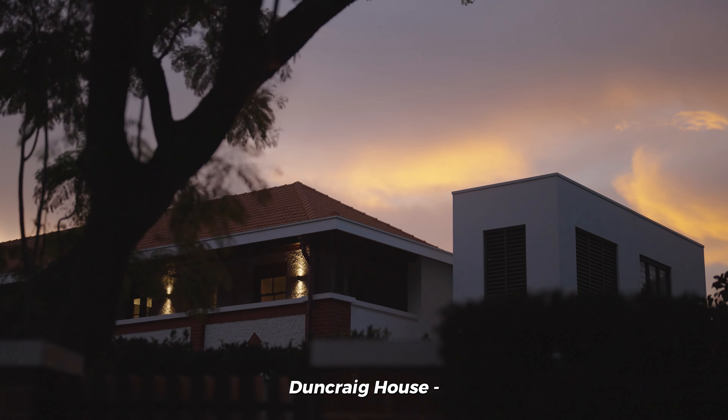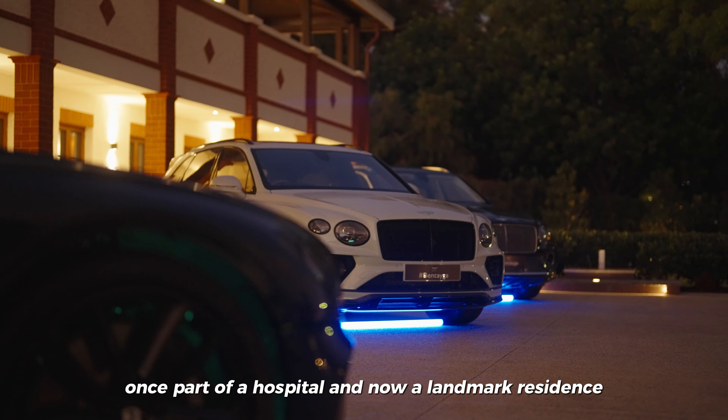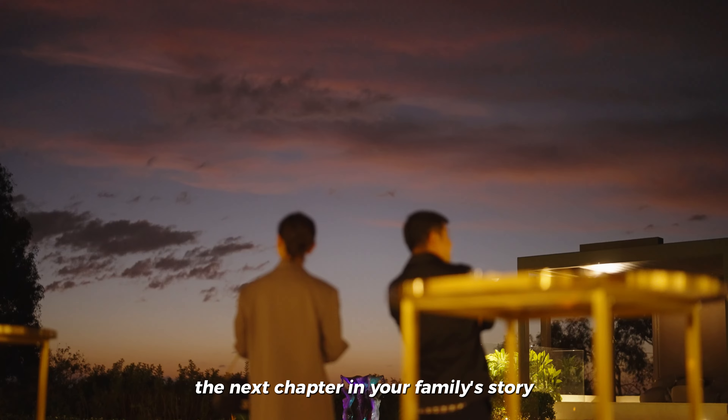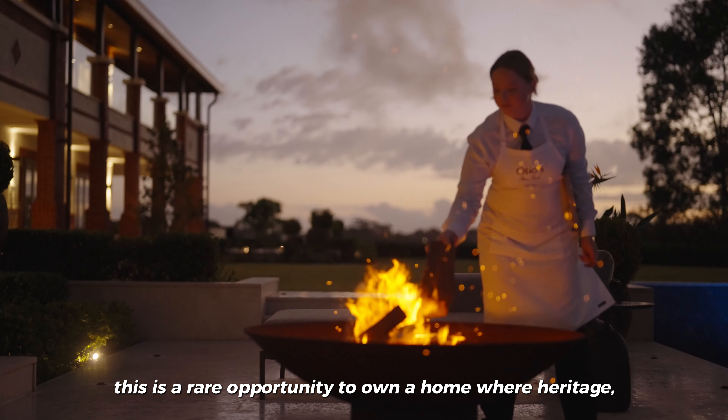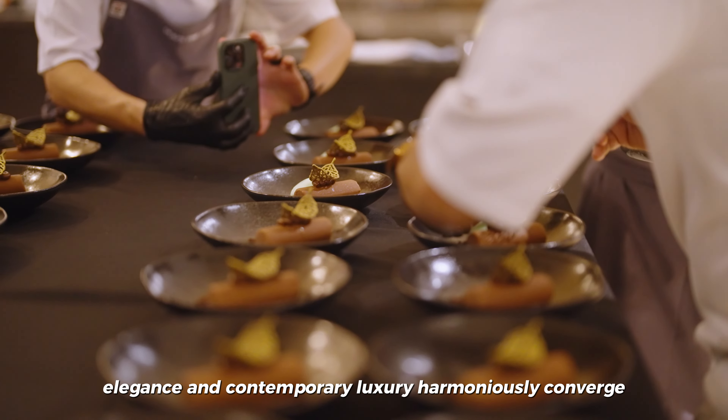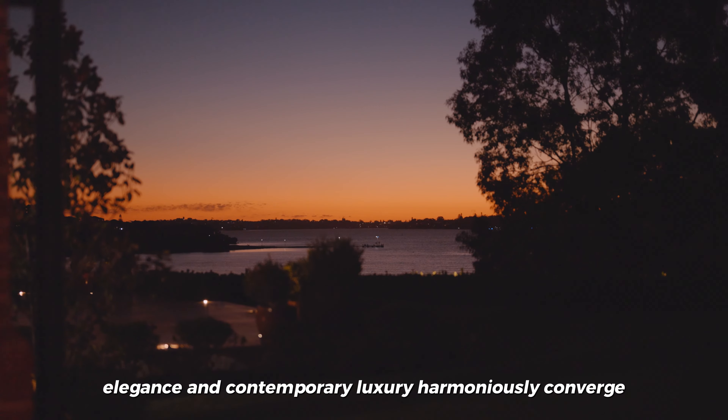Duncraig House, once part of a hospital and now a landmark residence, is poised to become the next chapter in your family story. This is a rare opportunity to own a home where heritage, elegance, and contemporary luxury harmoniously converge.